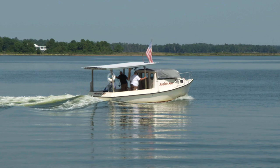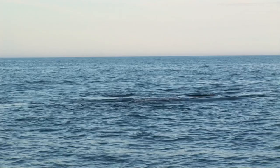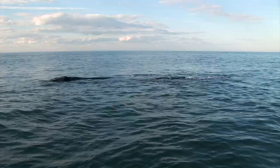That regulation is for all motorized vessels, swimmers, kayakers, paddle boards, and drones, which have come up recently. Really the intent is so that we don't alter the behavior of the whale.